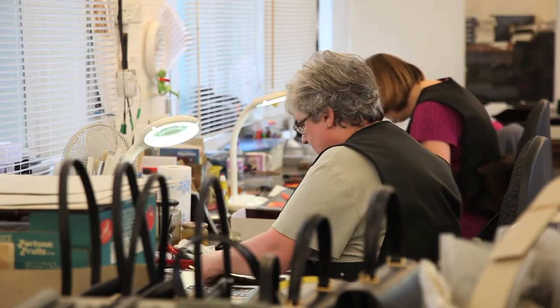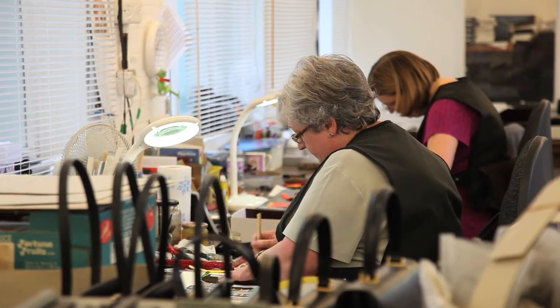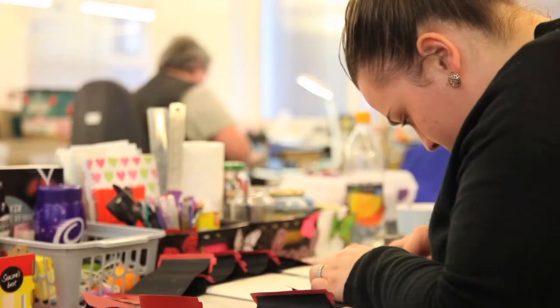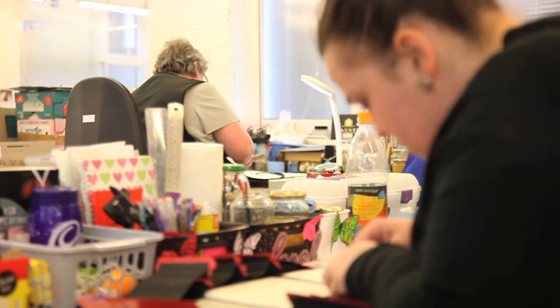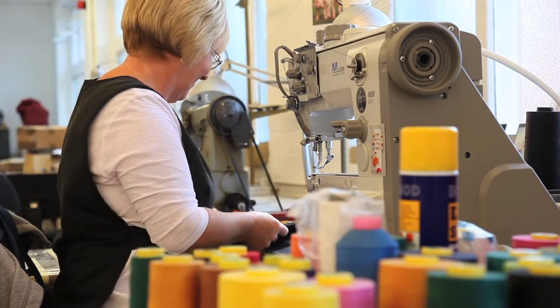When this has been done, they are sent upstairs for what is the longest process, which is putting the bags together. Each operative does one item at a time so we don't pass them around. They are all handmade by an individual girl — we could actually tell you which girl made which item. The only time it is moved is backwards and forwards to the machinist, for instance for the inside lining.